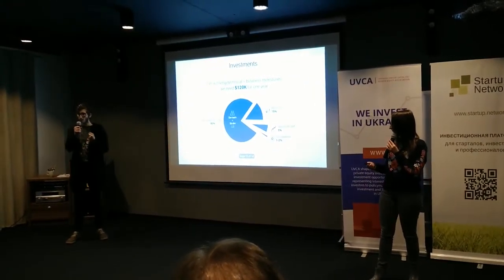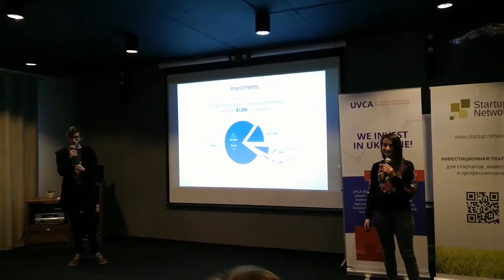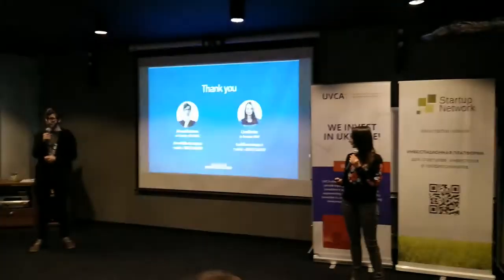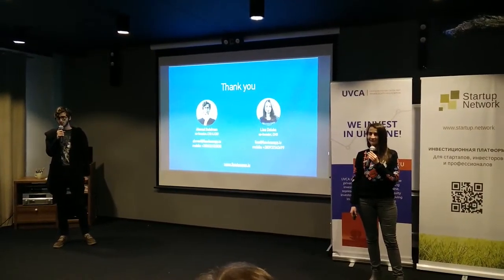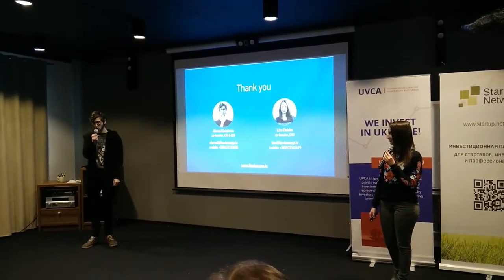We see huge interest in our tool in an actively growing market, and we are looking for investment to move even faster. We are revolutionizing the way developers and designers cooperate, and we appreciate your feedback and advice. Thank you.